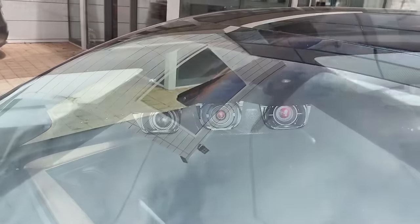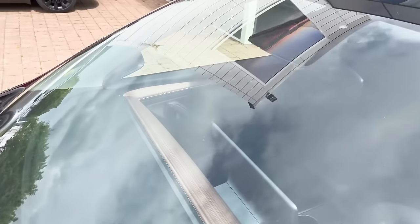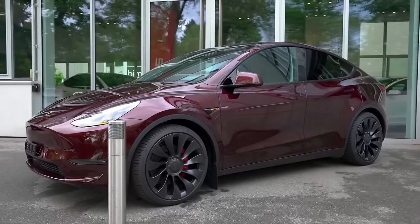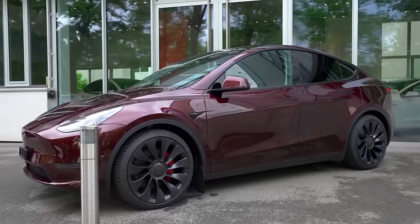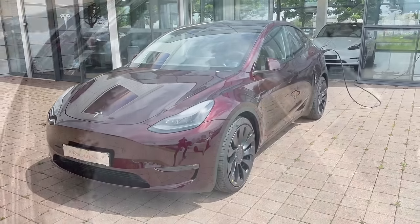When we look at the windshield area, there are only two working cameras for Hardware 4 vehicles and three for Hardware 3. These cameras play a vital role in augmenting the autopilot and self-driving beta capabilities of the Model Y, as Tesla makes a complete transition to their Vision system.